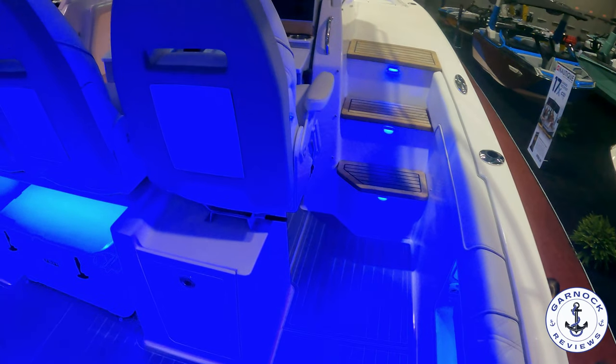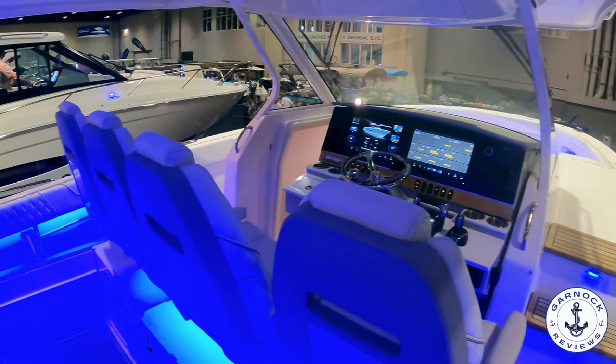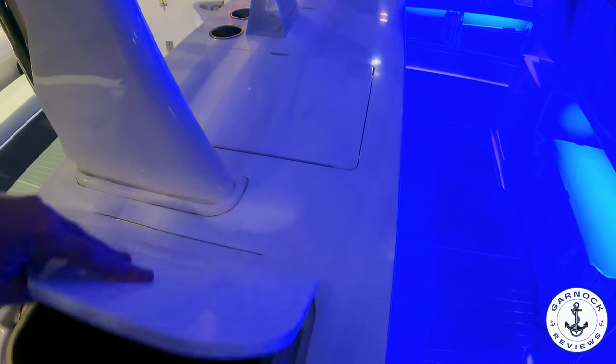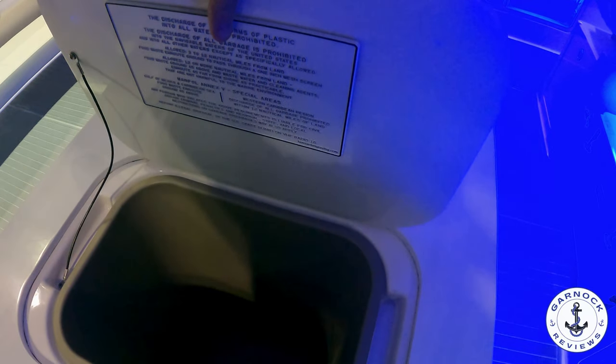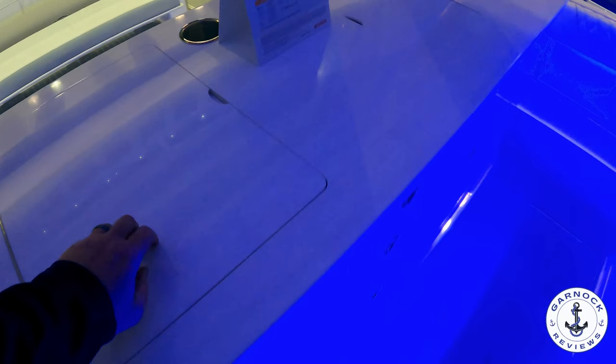That extended hard top gives you plenty of shade and protection, and to begin with you're going to find an outdoor grilling station. Perfect for grilling out things like burgers and steaks, but also imagine catching fish when you're out at sea and cooking it straight from the ocean — you're not going to get any fresher than that.